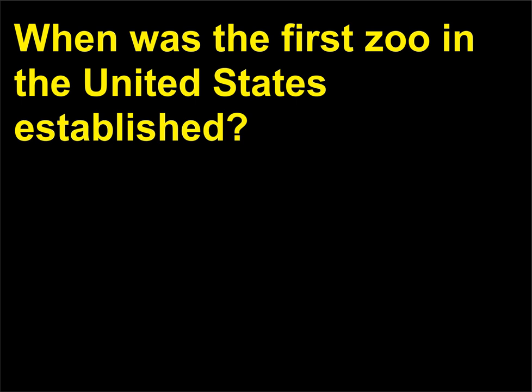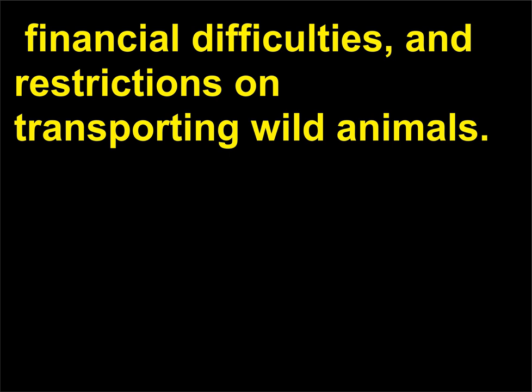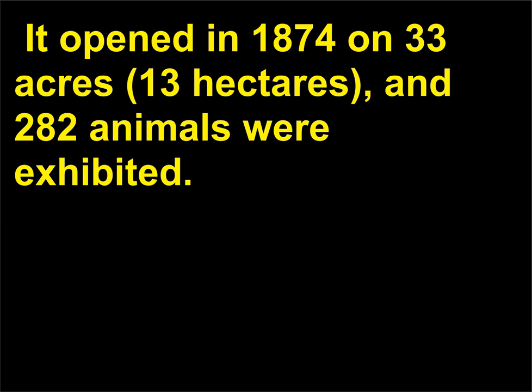When was the first zoo in the United States established? The Philadelphia Zoological Garden, chartered in 1859, was the first zoo in the United States. The zoo was delayed by the Civil War. It opened in 1874 on 33 acres, 13 hectares, and 282 animals were exhibited.